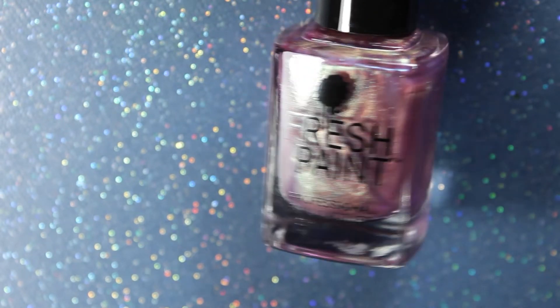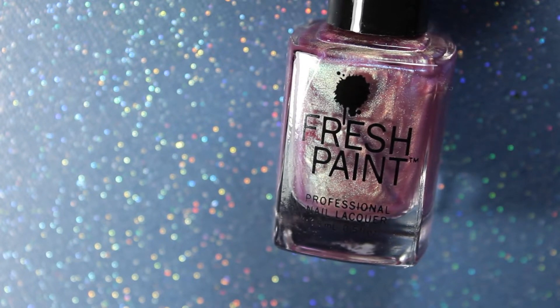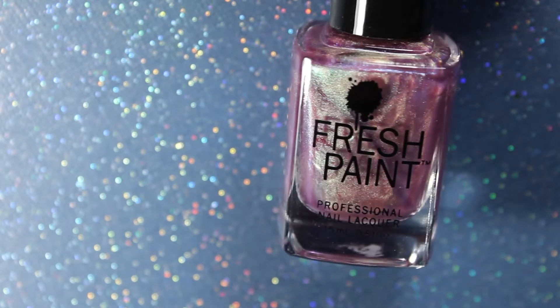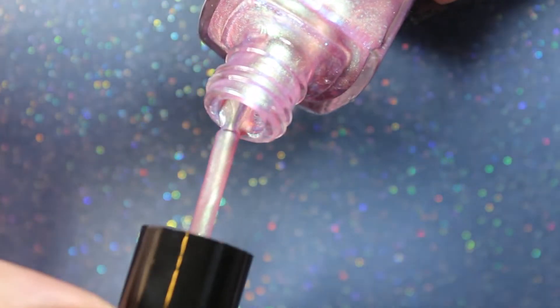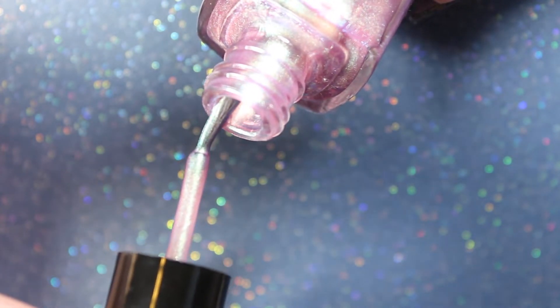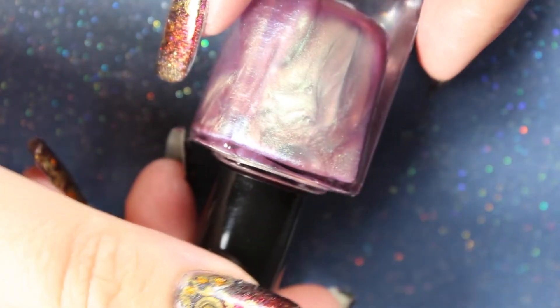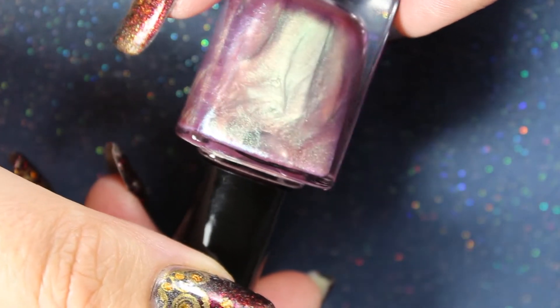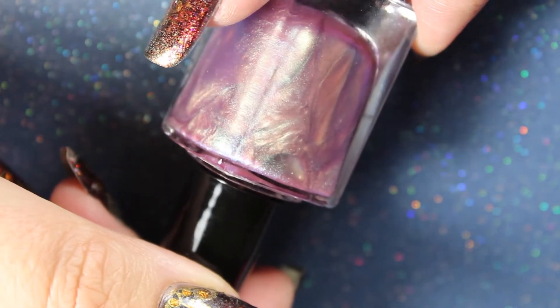Next we have another multi-chrome iridescent situation. This one reminds me of something you'd usually see in like a mermaid-y type collection, like a unicorn collection. This one is called The Upside Down — it's like pink with a little bit of a bluish-greenish shimmer. Again, this looks really pretty in the bottle. This one does look much thicker than the other one, more like a regular polish than a topper. I would still say this is on the thinner side personally, but considering this is a very inexpensive brand from a very inexpensive store, it looks okay.